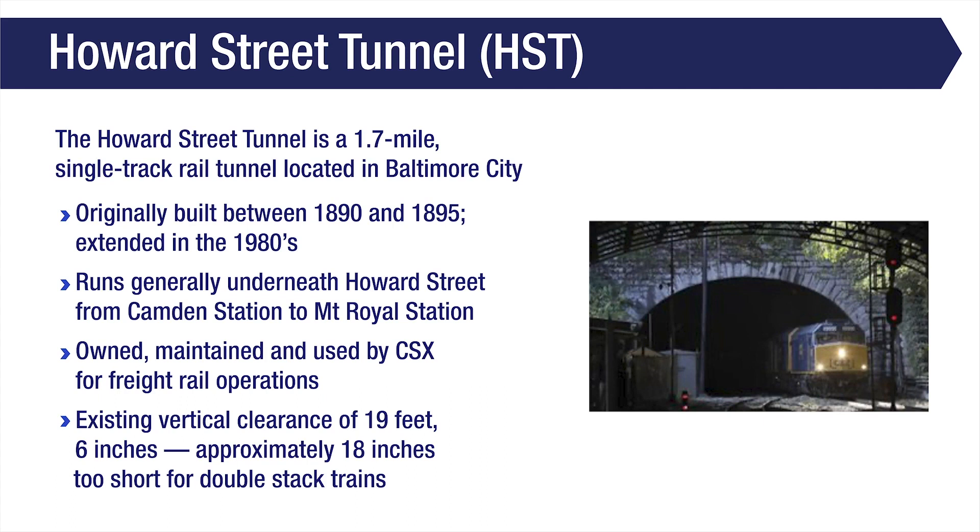The tunnel was constructed between 1890 and 1895 and extended in the 1980s. The tunnel runs generally under Howard Street, between Camden Station and Mount Royal Station, and is owned, maintained, and used by CSX for freight rail operations. The tunnel has a vertical clearance of 19 feet 6 inches, which is approximately 18 inches too short to accommodate double-stack trains.